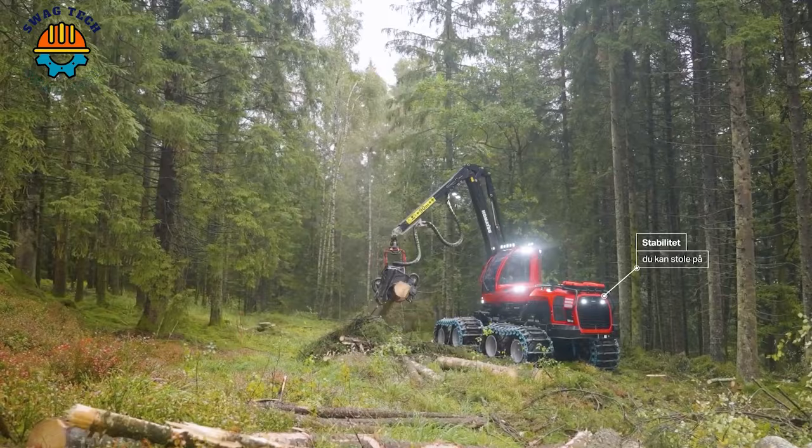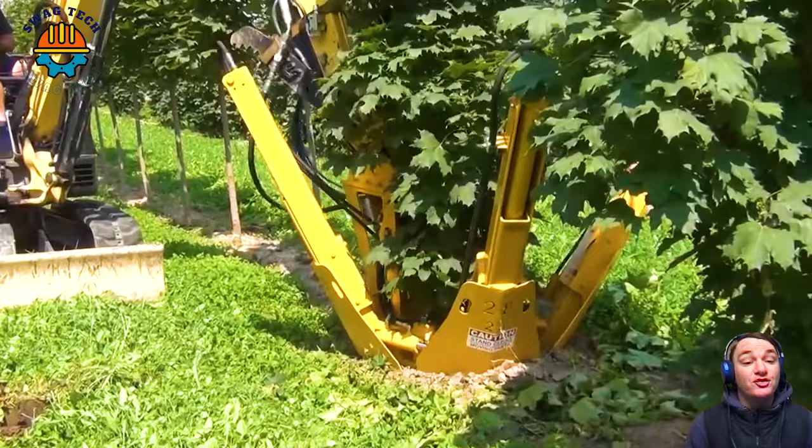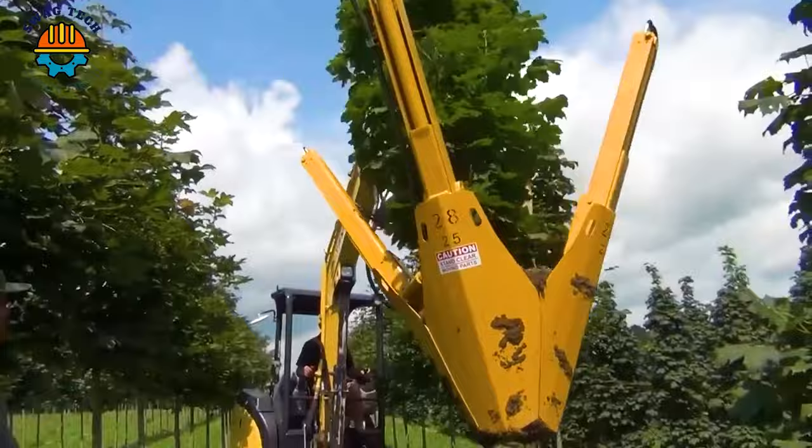Have you ever seen this unique machine before? With this machine, one can easily move a tree to anywhere in just a few minutes. This machine is perfect for designing your garden.